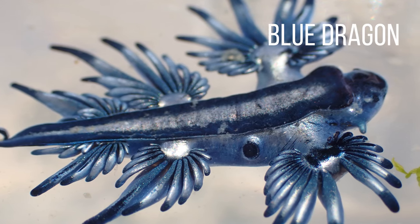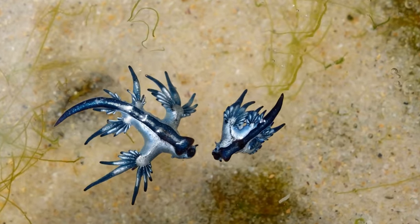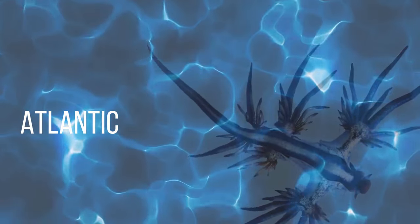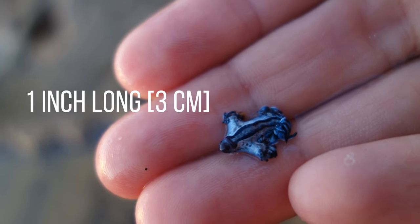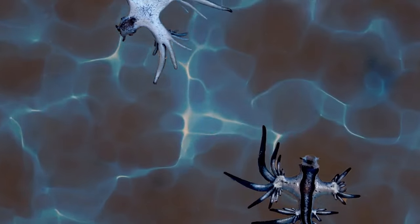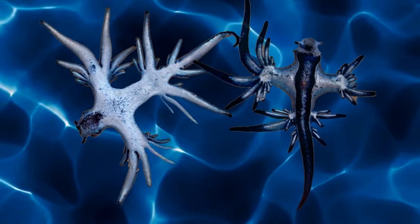The Blue Dragon. This little creature looks like something out of a kid's fantasy movie. It's called the Blue Glaucus, casually referred to as the Blue Dragon or Blue Angel. It can be found in the Atlantic, Pacific, and Indian Oceans. It's a kind of mollusk and only grows to be about an inch long. What you think is the back is actually the mollusk's bright underbelly — it regularly floats on its back so its blue colors help it camouflage with the water's waves.